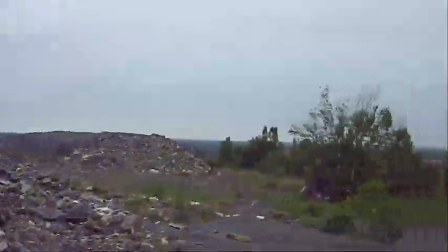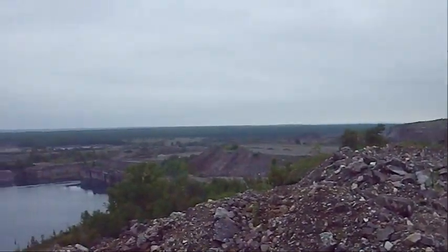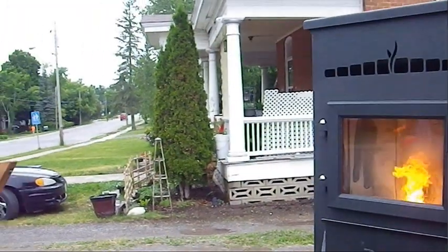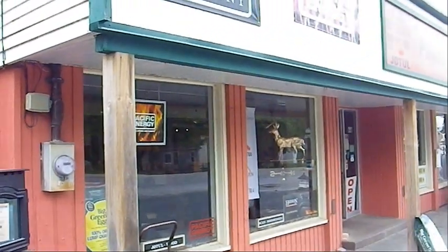Check out the tailings pile — what a huge pile of tailings. This is right on the edge of the town of Marmora. Marmora seems to have a lot going for it, but something that's really kind of concerning here is I'm not finding a coffee shop and it's 7:59 in the morning and there's nowhere to get coffee.